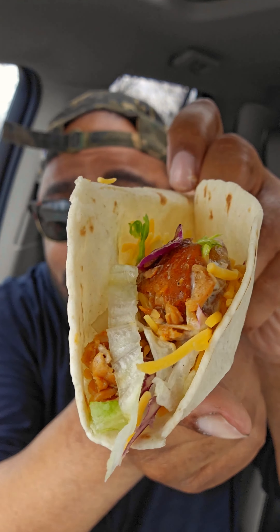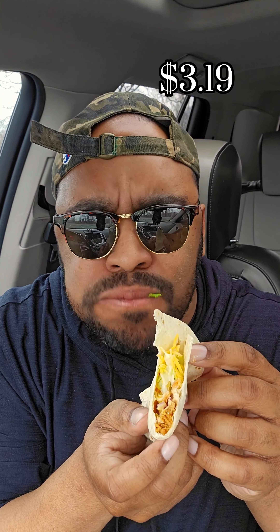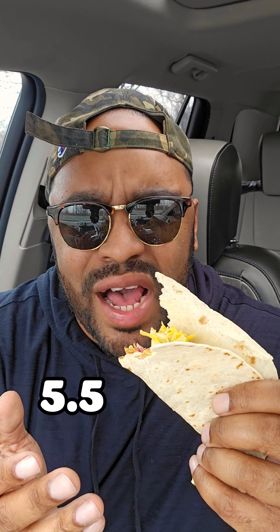Next we get the cantina soft taco. The chicken on this is pretty good, the sauce is pretty good, but the flour tortilla needs to be grilled. Plus this is $3.19 again — I could get almost two stackers for this. This gets a 5.5.